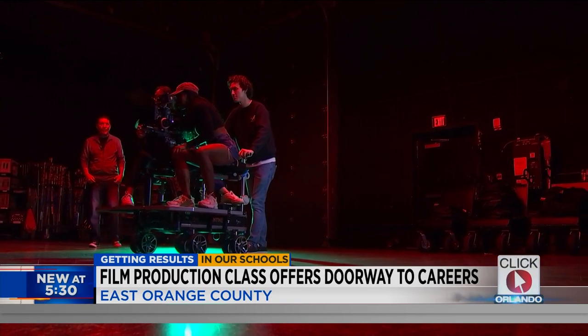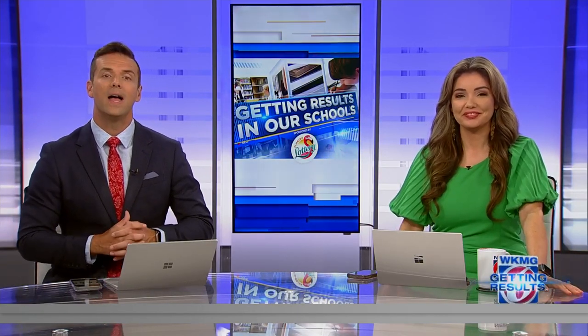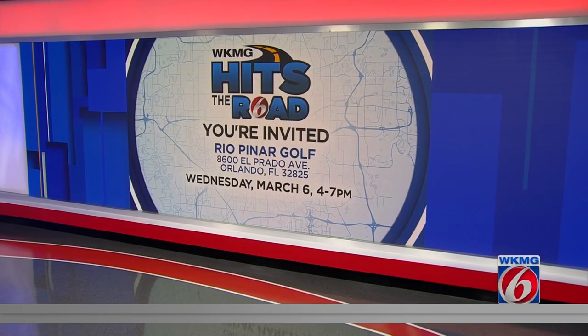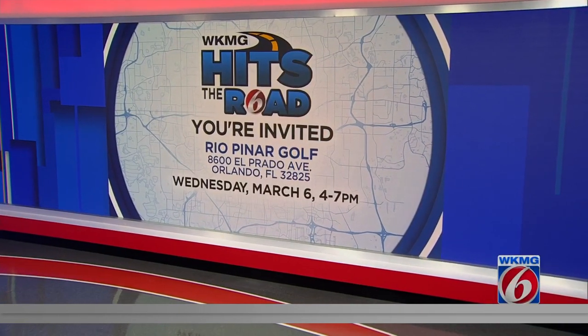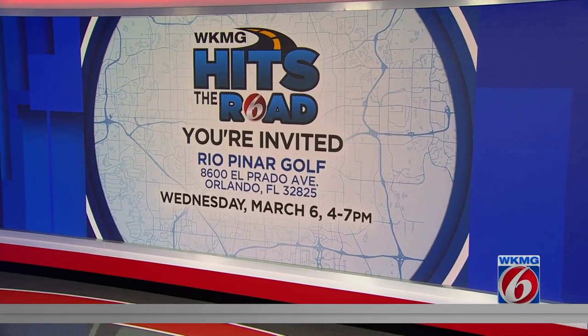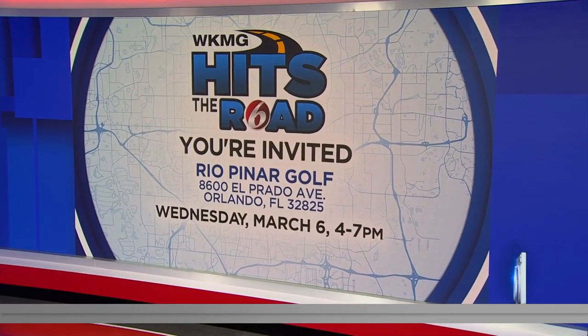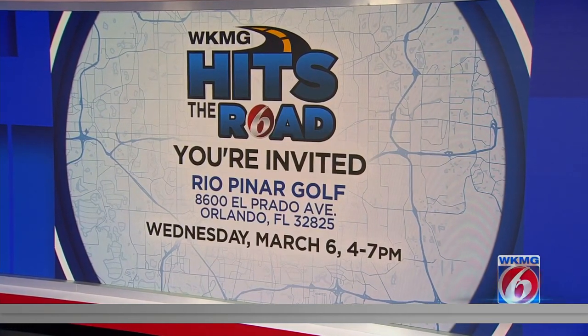Julie Broughton, News 6. We'll be sharing stories just like that one, highlighting 32825, as well as the issues that community is facing when we head to East Orange County as part of our WKMG Hits the Road Initiative, which begins tomorrow, hosting a live newscast from that area. You can stop by Rio Pinar Golf Course to watch, pick up some gear, grab a bite to eat, or just say hello anytime from 4 to 7 tomorrow. We've been planning this for so long — it's exciting that it is finally here.